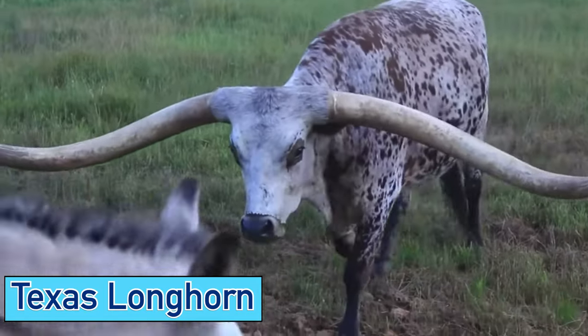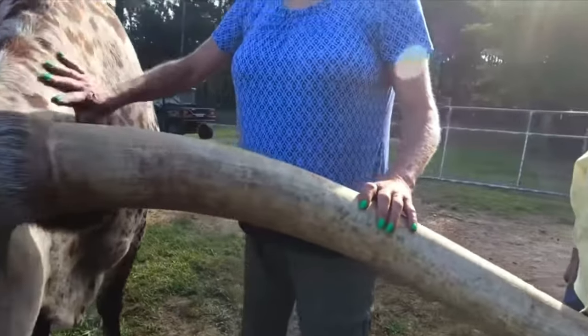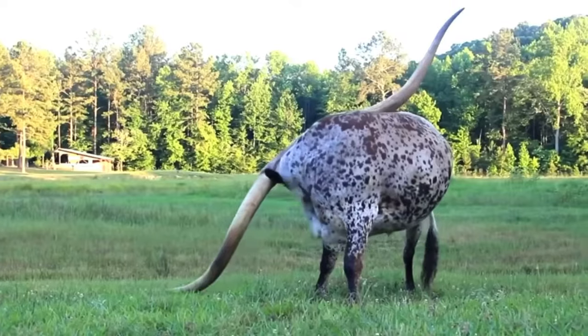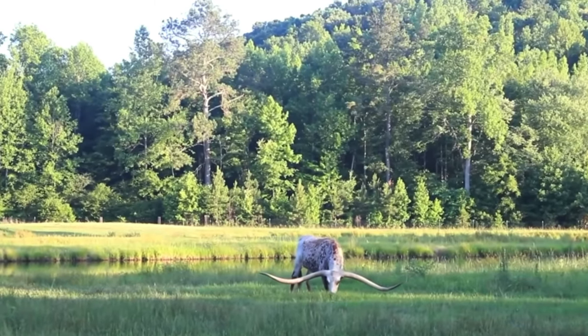The Texas Longhorn is a breed of cattle with large thick horns that can extend to over 6 feet from tip to tip for bulls, and up to about 8 feet from tip to tip for the steers.